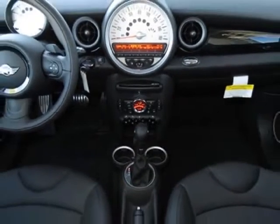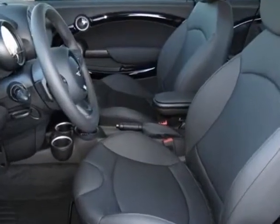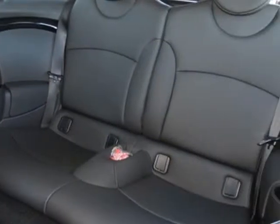This Cooper Clubman boasts a 1.6 liter engine and has a 6-speed steptronic automatic transmission.